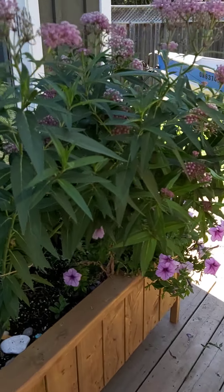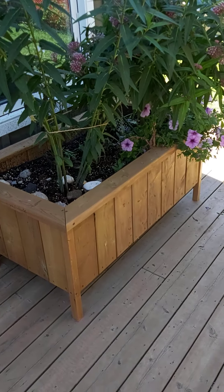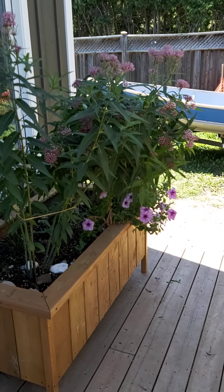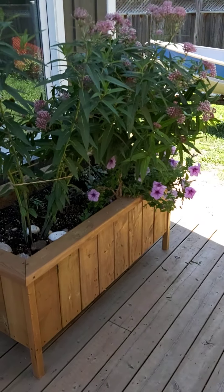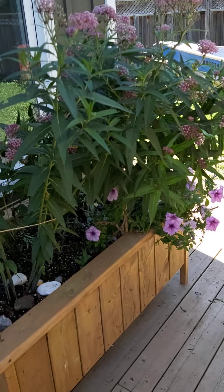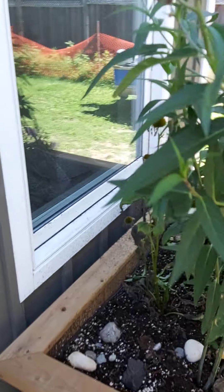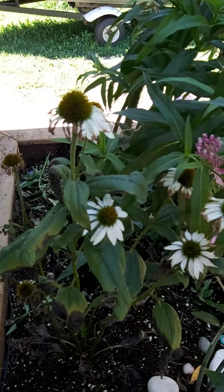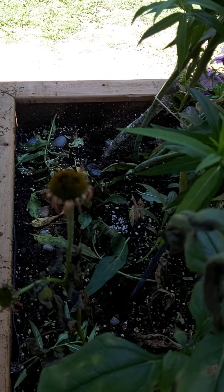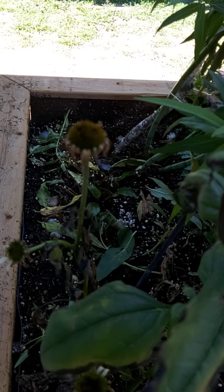This year we made this planter box and we planted some milkweed. I think there's two species of milkweed in there and we tried to plant some other butterfly plants. This is a coneflower and we had another coneflower bush in there but it has not lasted.